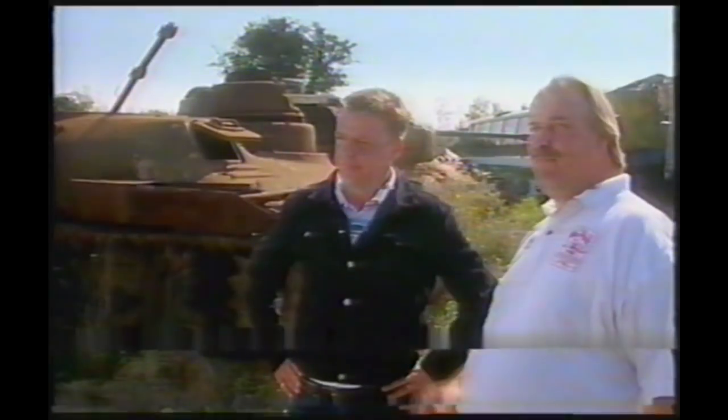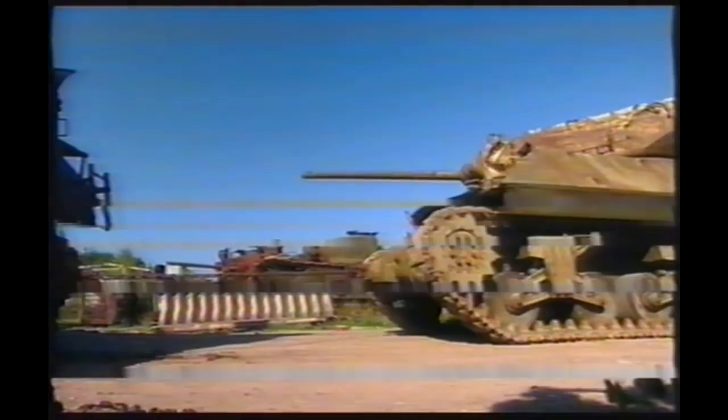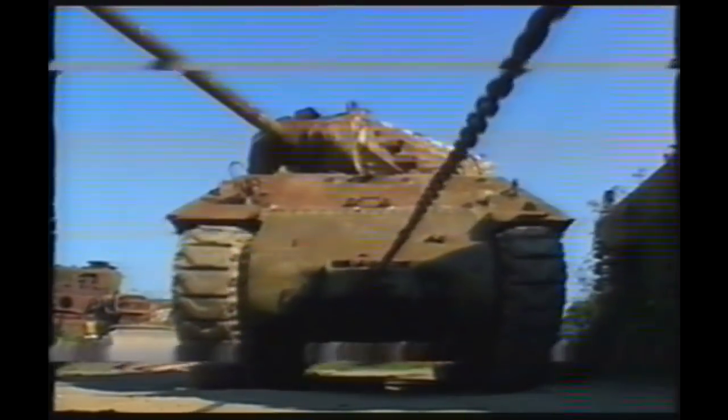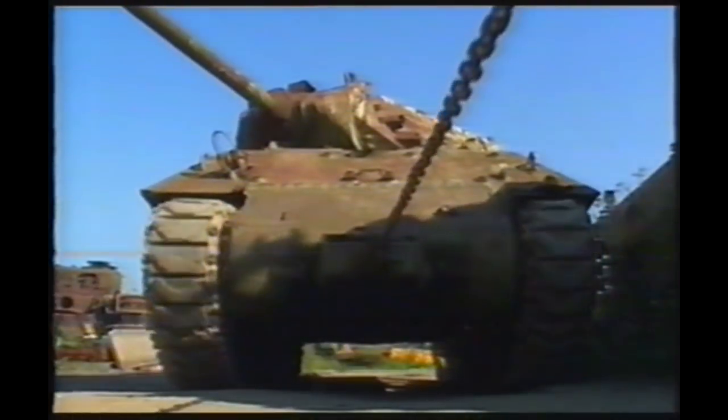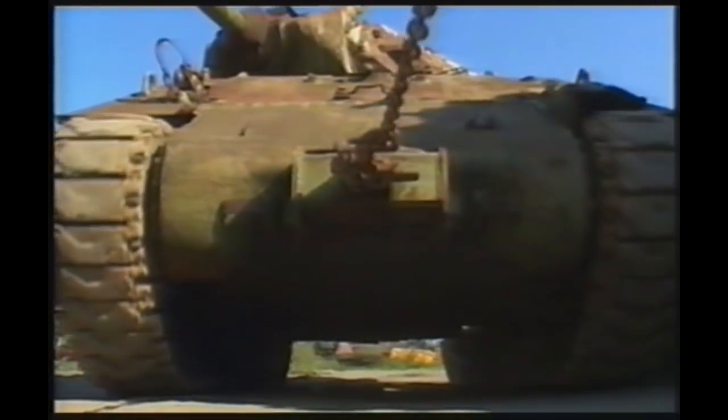Rex Cadman is the custodian of these relics of combat, and he's agreed we can try fixing up his old Achilles, so long as we can get it as close to D-Day spec as possible. The M-10 Achilles has the 17-pounder gun — the biggest gun we produced that had a part in the Second World War — and it's the same as used in the Sherman Firefly, ideal for knocking out German Tiger tanks.